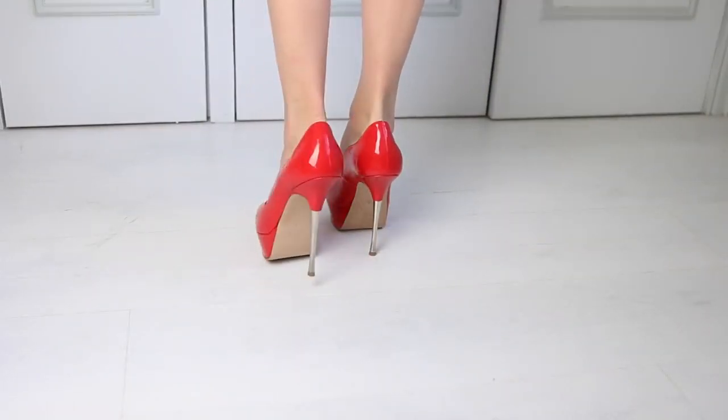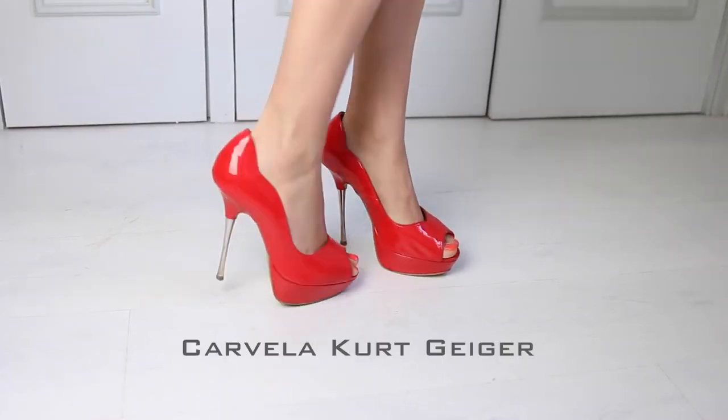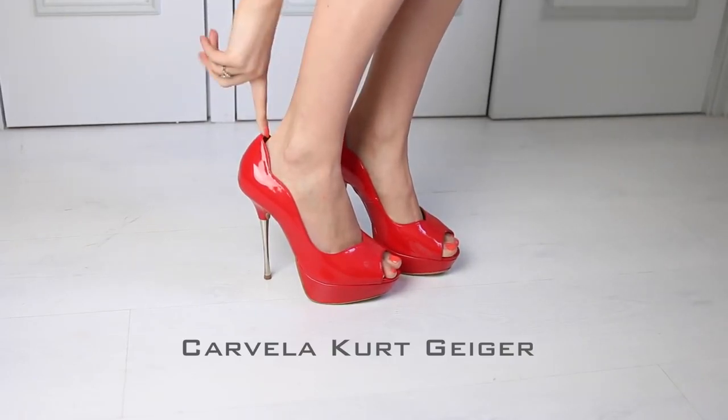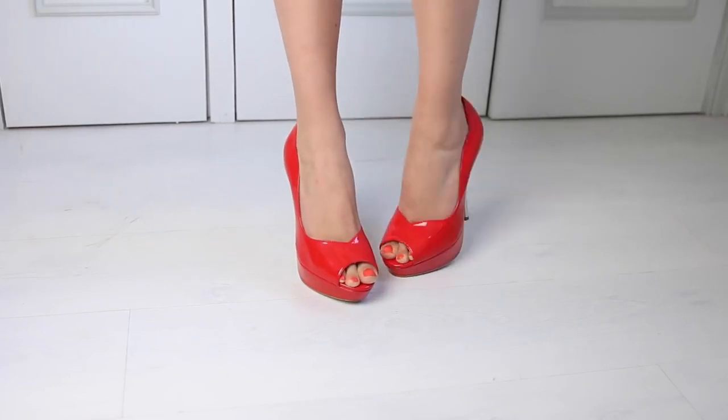Now these are called Alfresco. I bought these about 2 or 3 years ago — they were the first shoes I bought with my discount at Kurt Geiger. They're by Carvela. They are too big for me now though because for some reason my feet have shrunk a whole size, from a size 5 to a 4.